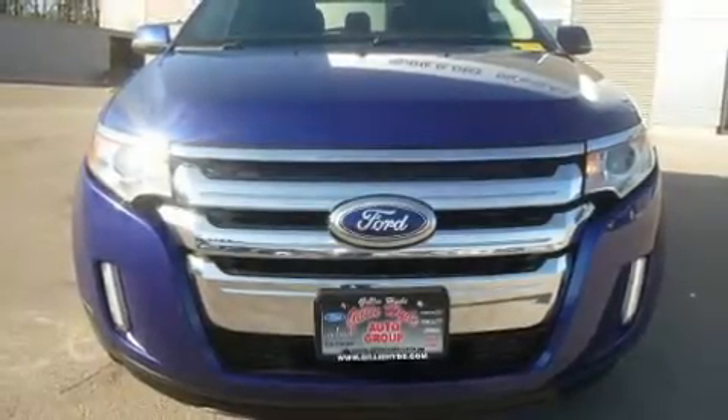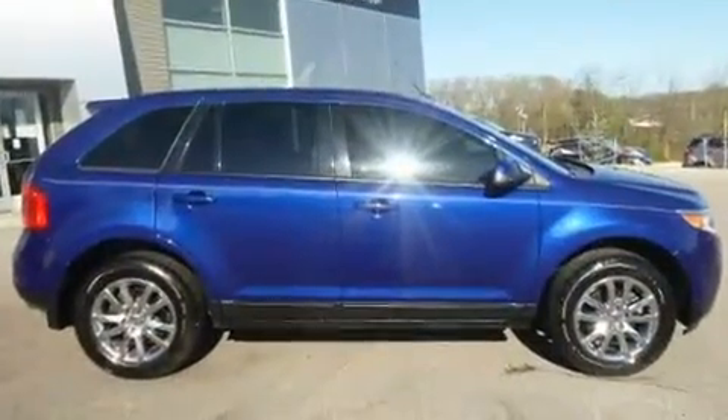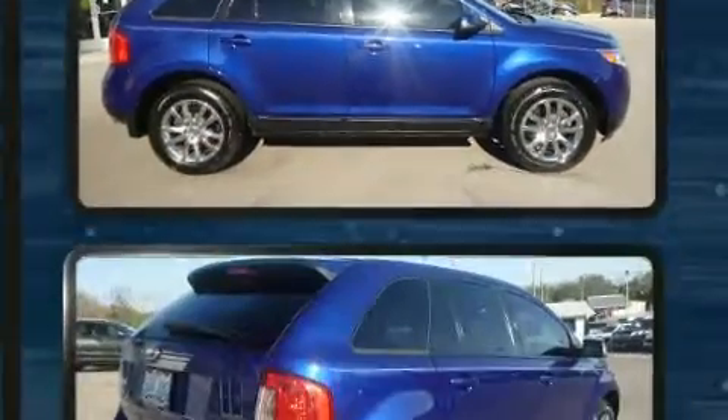Get excited about the 2013 Ford Edge. Smooth gear shifts are achieved thanks to the 3.5-liter six-cylinder engine, providing a spirited yet composed ride and drive.